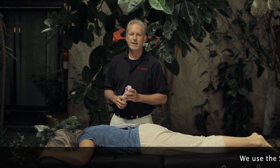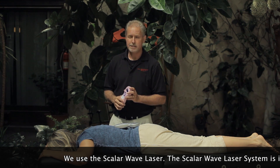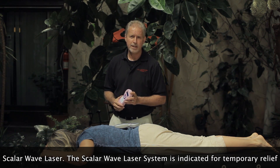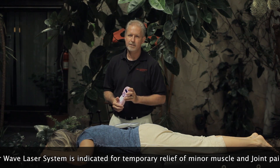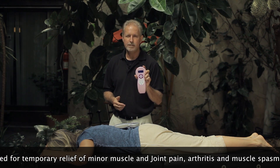My name is Carl Malone, and I'm a natural health practitioner with doctoral degrees in bioenergetic medicine and natural medicine. I've been a practicing licensed massage therapist and certified neuromuscular therapist since 2002. In the last decade, I've tested a lot of different lasers, and for my practice, one that works very well is the quantum wave scalar laser.